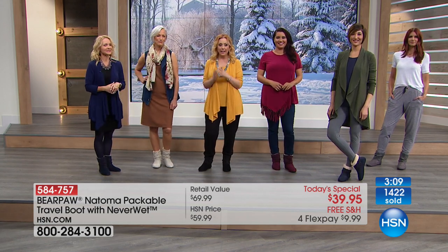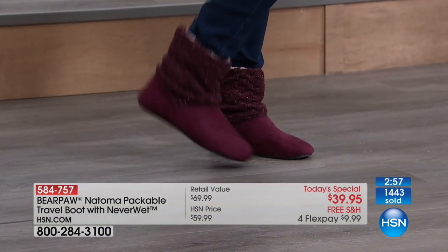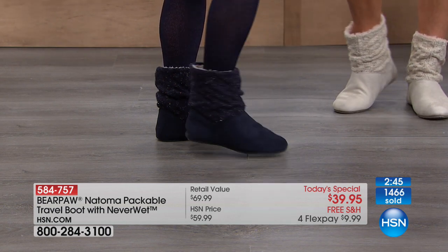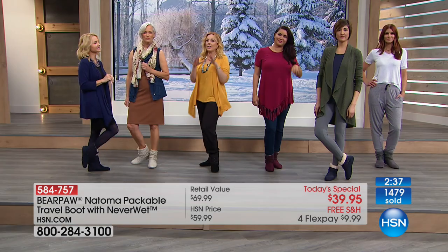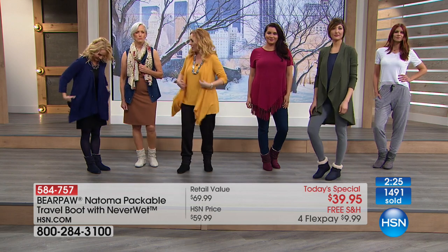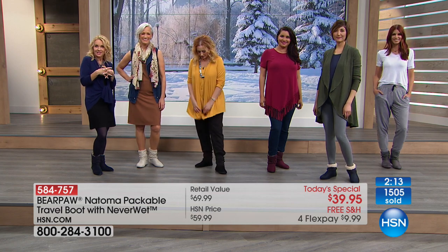We've got all the colors represented here: charcoal, navy, wine which is very limited, black which is the most popular, and winter white. The navy really shows all the different colors in the basket weave knit at the top, and with the silver thread it's got a little bit of sparkle. Coming up to 1,500 ordered. We have the Bear Paw and then from Slinky the two-piece beautiful knit — the tank and the cardigan. We're talking about a travel boot, so it just makes sense to put the two together.